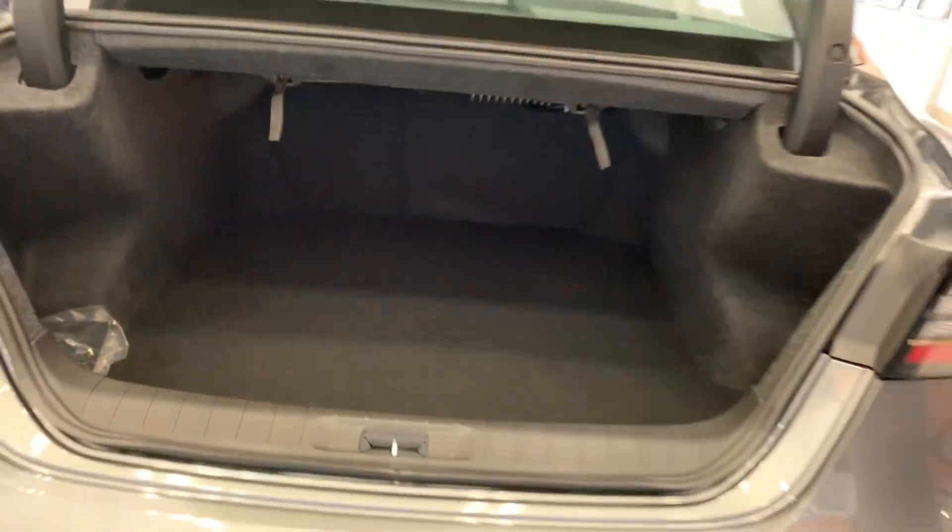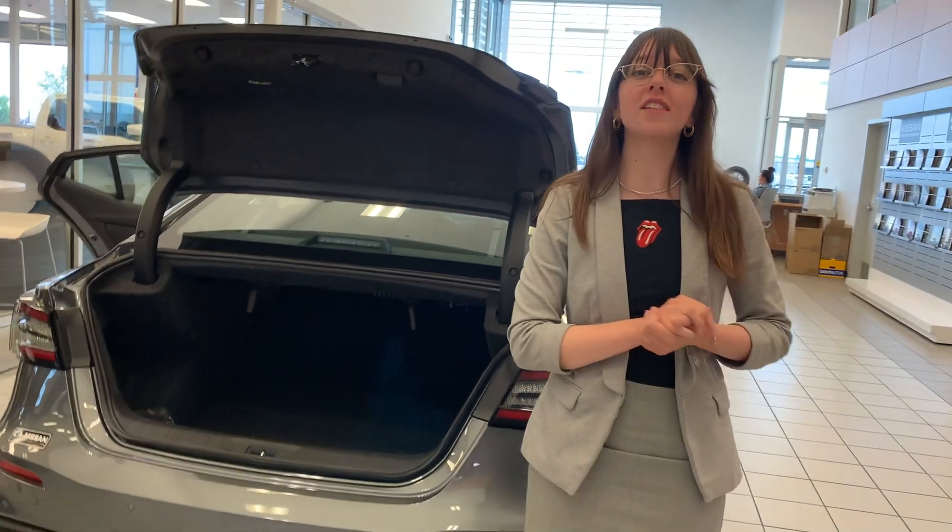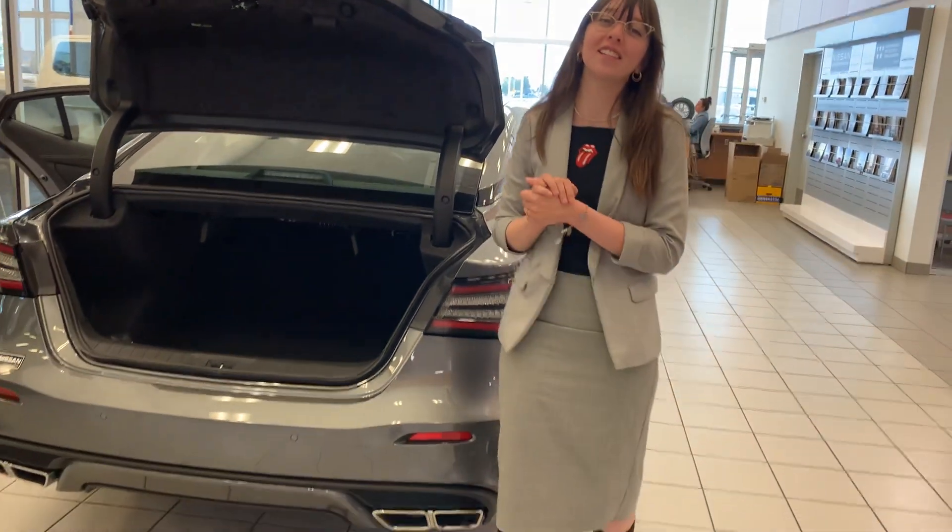And taking a look in the trunk, you've got a lot of space for the size of vehicle this is, just making it the perfect all-around option and something I would love to make work for you. You can call us here at the store at 780-769-0060 and we'll talk to you soon.